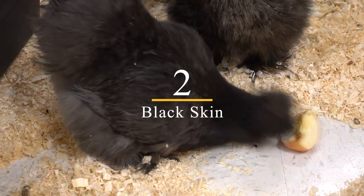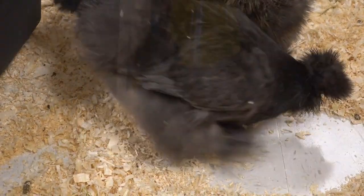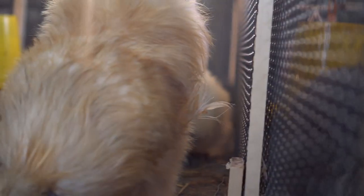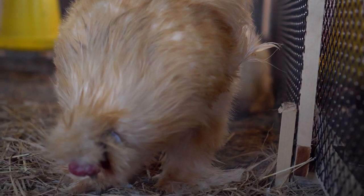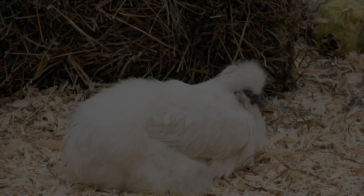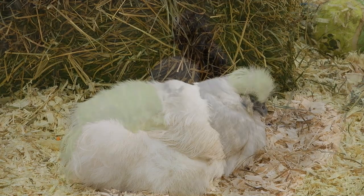2. Black Skin. Silkies have black skin, which is a unique feature not found in other breeds of chicken. The black skin is due to a genetic mutation that increases the production of melanin in the skin. Additionally, the black skin provides natural protection against skin damage and sunburn. Some people find the black skin to be unappetizing, but it is considered a delicacy in some cultures.